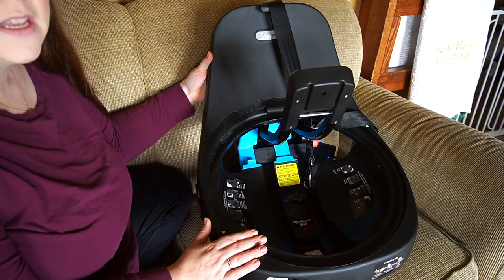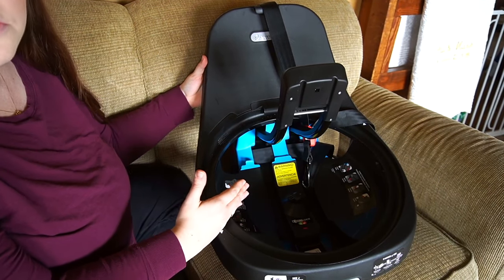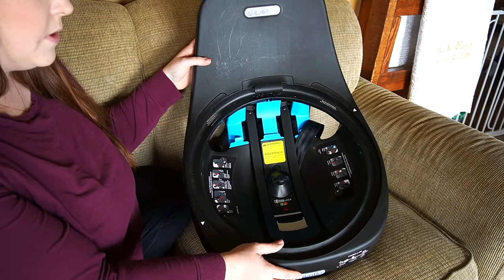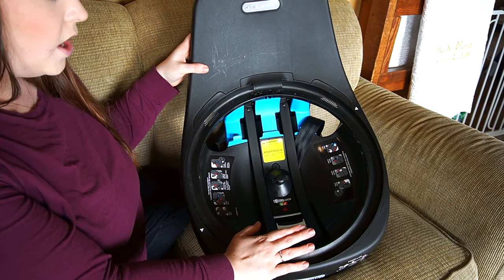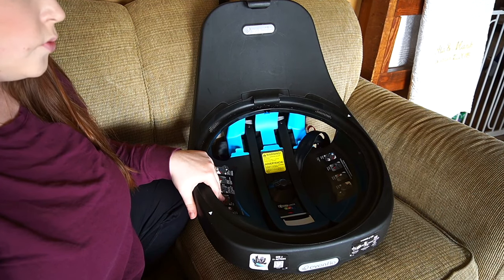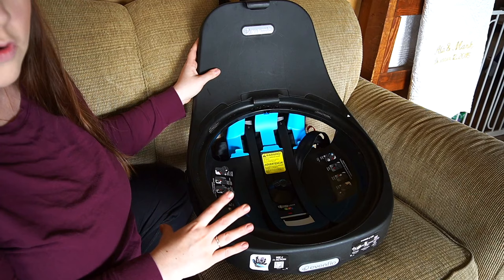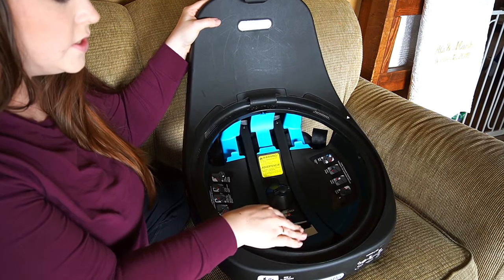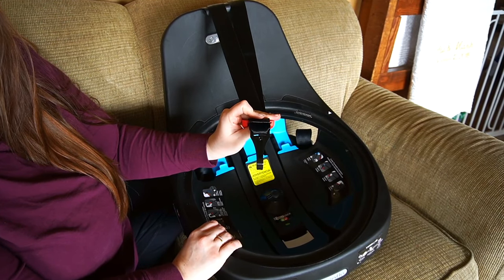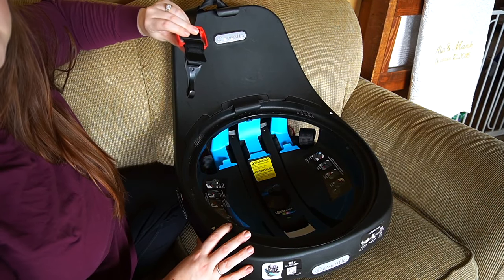The shell is removable from the base itself. What they call the lock strong bar is basically a tensioning plate — it has to do with how you install the seat using the seat belt. There are also latch anchors you can use up to a certain weight limit, so make sure to check your user manual. You also have the tether on the base itself, not on the shell, which is pretty unique — you'll see how that comes into play in a moment.